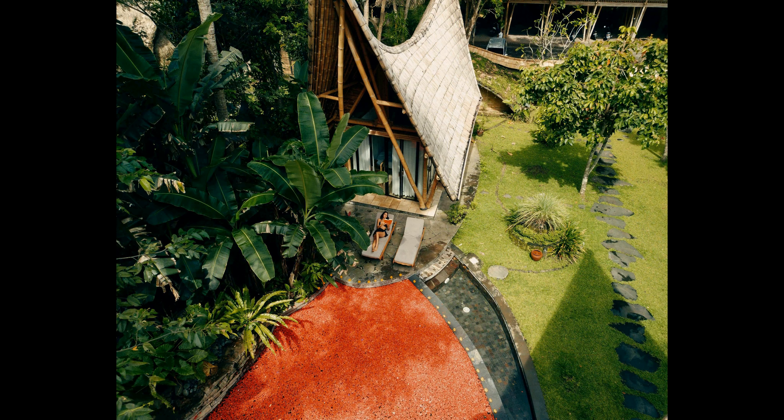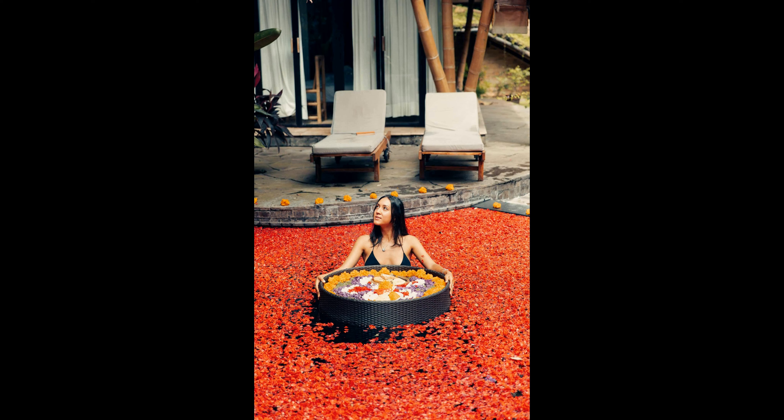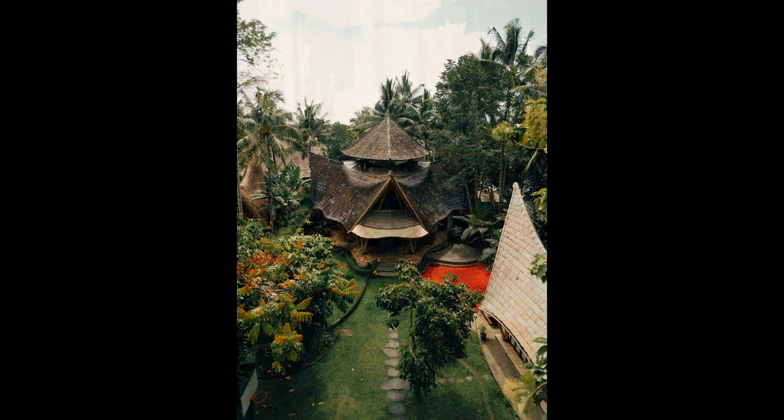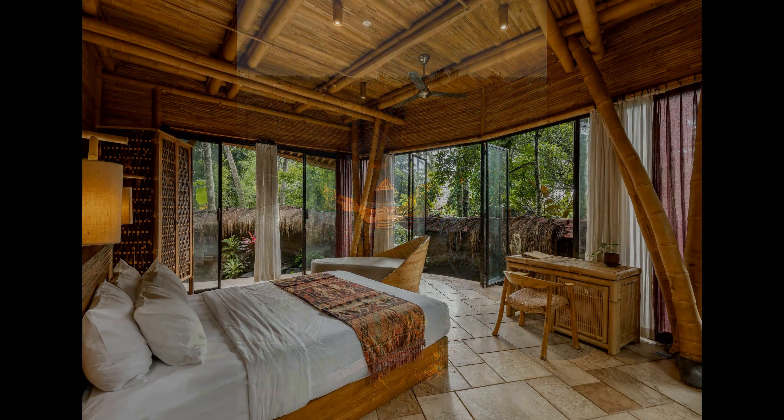Number 5. This Airbnb listing is an incredible find. Situated in a beautiful neighborhood, this property offers stunning views and all the amenities a traveler could need. From the outside, the house has an inviting look with a spacious front porch and a large backyard perfect for entertaining or relaxation. The interior doesn't disappoint either — guests will immediately feel the warmth of the home upon entering, with plenty of living and gathering space for everyone.